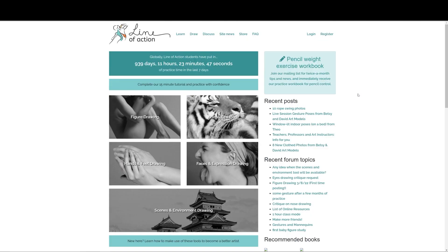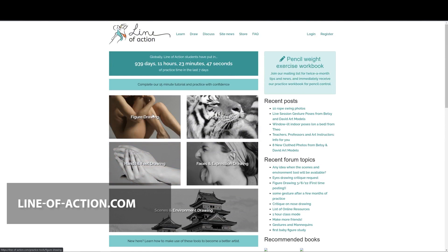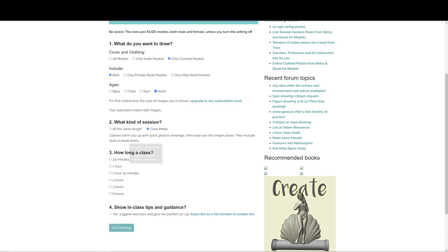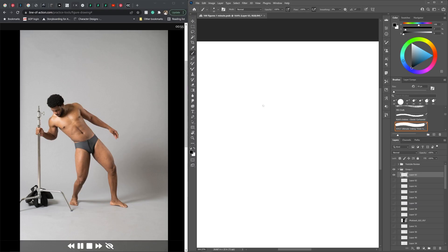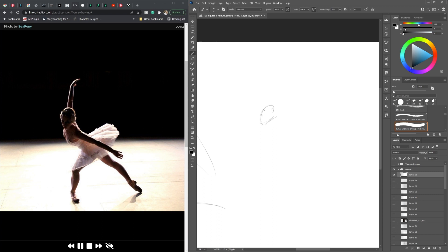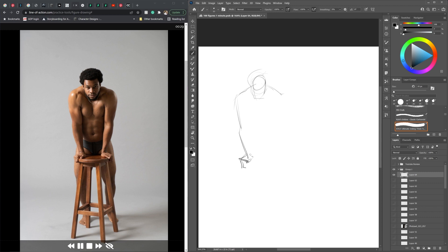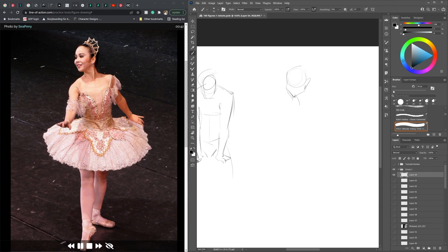Next we have lineofaction.com. I'm not going to spend too much time here because they start to blend together and get really similar. You choose figure drawing or whatever you specifically want to draw, set all your settings - nude/not nude, time, all that good stuff. Once in the drawing session, it's a pretty bare bones version of the others - I actually love it for that. You've got dark theme, pause/stop/next picture, and a timer in the top corner.